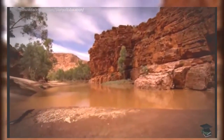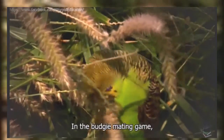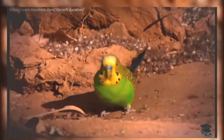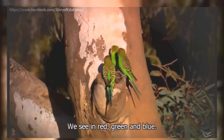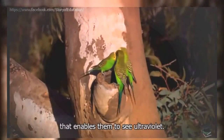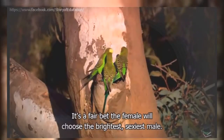The river bank is perfect for a dinner date. In the budgie mating game, you need to be camouflaged while feeding on the ground, but still spunky enough to impress a potential mate. And the way budgies see each other's feathers is different to the way we see them. We see in red, green and blue, but budgies have a fourth cell in their eye that enables them to see ultraviolet. When UV rays hit some parts of the budgie's plumage, they give off a reflective glow. It's a fair bet the female will choose the brightest, sexiest male.